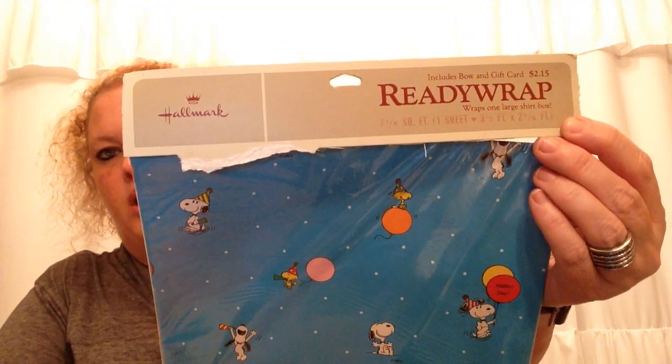I found this really cute Snoopy vintage Hallmark wrapping paper — super cute. I love Snoopy, so I picked that one up.